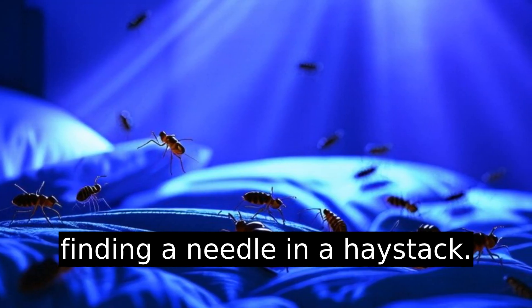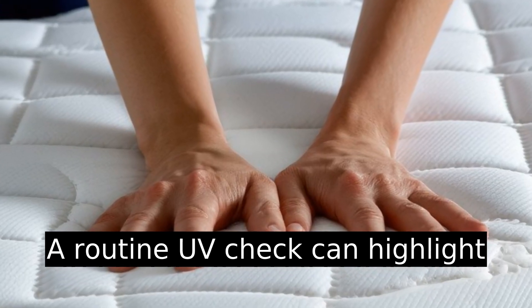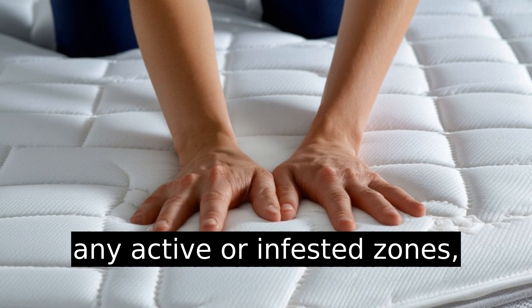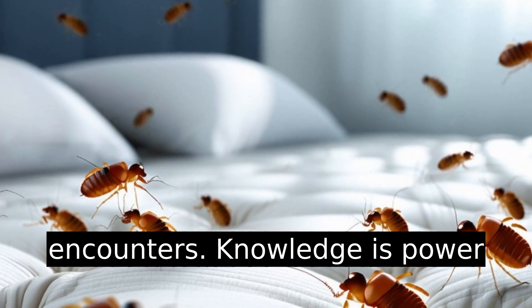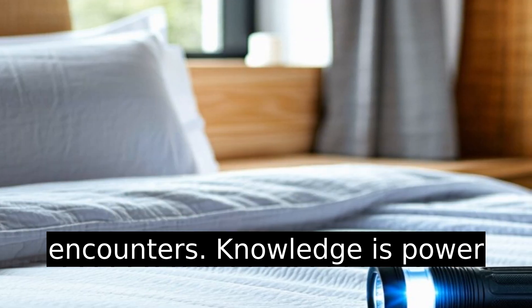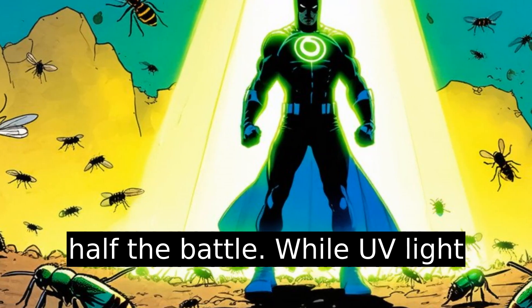Finding bedbugs can feel like finding a needle in a haystack. A routine UV check can highlight any active or infested zones, saving you from unexpected encounters. Knowledge is power, and knowing where they thrive is half the battle.